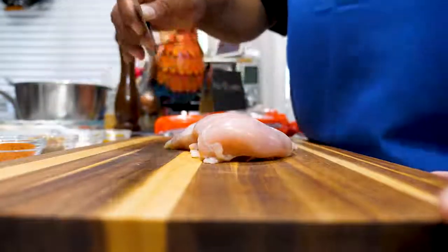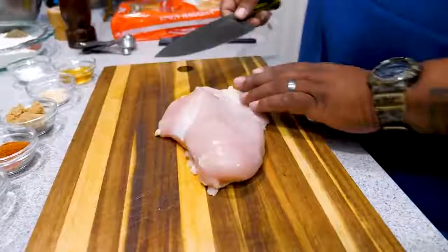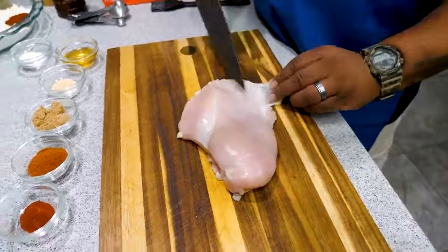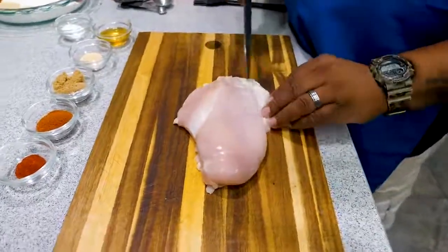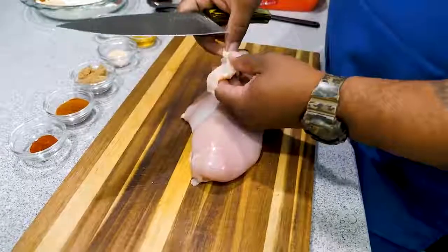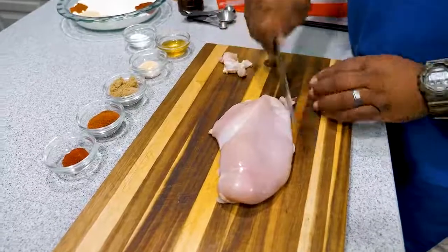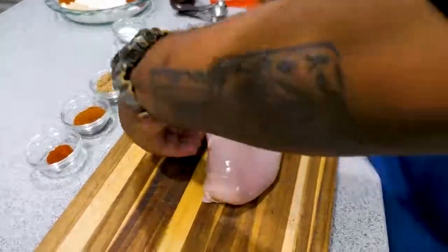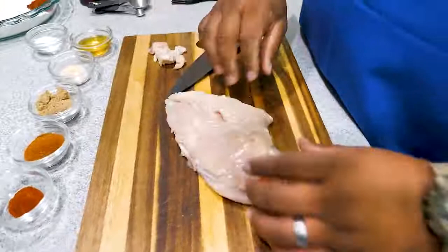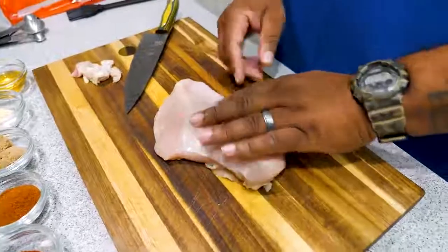From here on out, this is what you'll see me using. I'm going to do some trimming. When you do a breast, you can see it comes with a little fat — no matter where you get your meat, you're going to get that. Since we're doing sliders, we'll just cut that off. I want them to be just the right size to fit on those small buns.